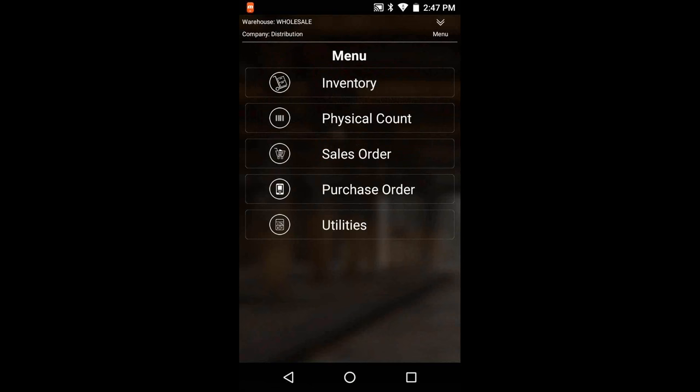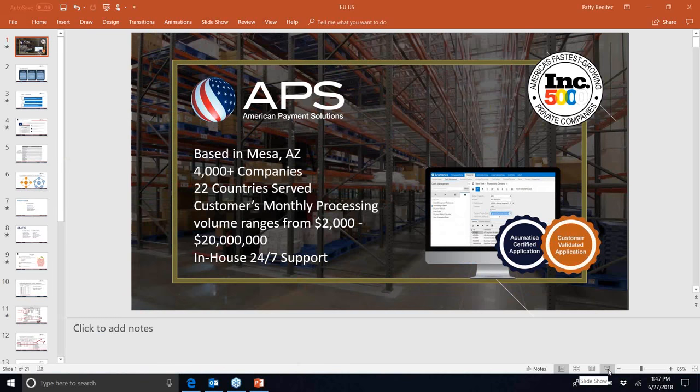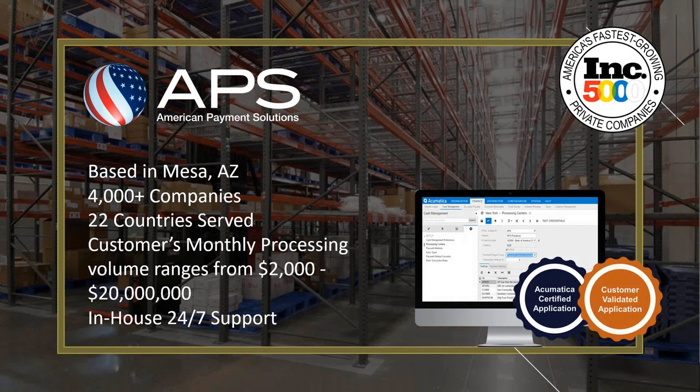That's the dime tour of ScanCo on Acumatica — a really fast, easy-to-use system for executing warehouse floor and shop floor operations using a handheld device and barcoding. The value that all three solutions presented today bring to your customers — process automation, verification, efficiency, security, and compliance — is invaluable. Now, once orders are in the system, the warehouse is in order, and items have been delivered — let's talk about getting paid.